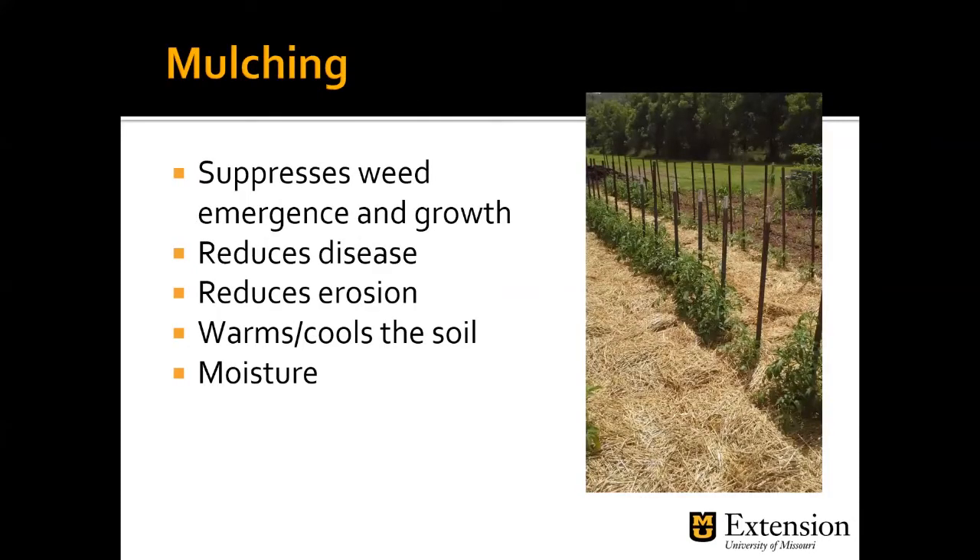Mulching — this is my absolute favorite weed control method. It suppresses weed emergence and growth. It can reduce disease problems by keeping soil particles from splashing onto our plants and moving disease around. It can reduce soil erosion, particularly when we get rain in huge amounts in a short period of time. It can also help warm or cool the soil depending on the time of year, and it conserves moisture. This picture shows straw in tomatoes — my parents' vegetable garden — where we use straw every year, and that mulch has made a huge difference in soil composition and adding organic matter.